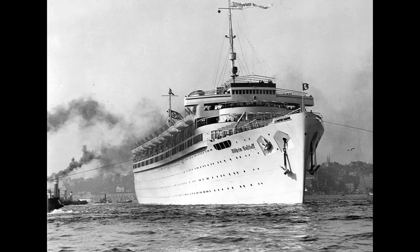Our story begins in the Blom and Voss shipping yard in Hamburg, Germany. For context, in the 1930s Adolf Hitler was chancellor of the German parliament before becoming president of Germany on August 19th, 1934. This was the beginning of the rise of Nazism and national socialist ideas in Germany before the start of World War II.